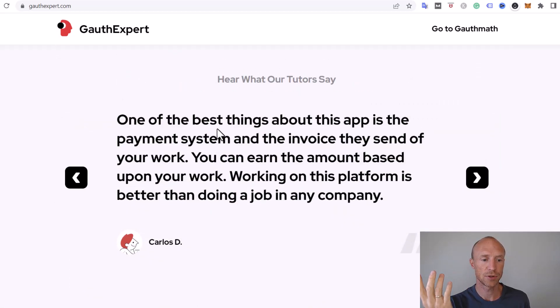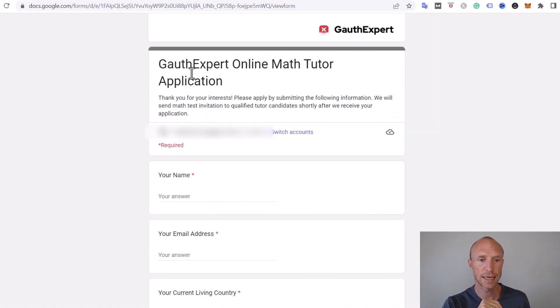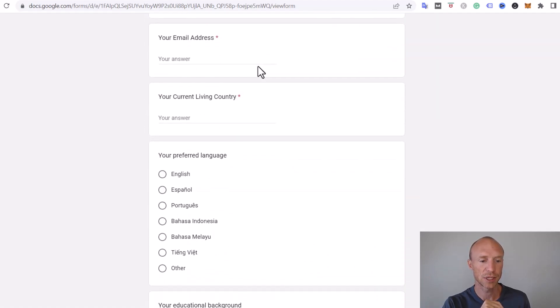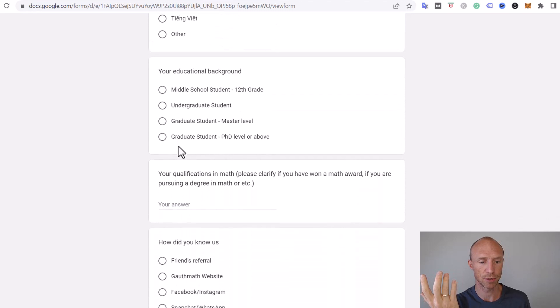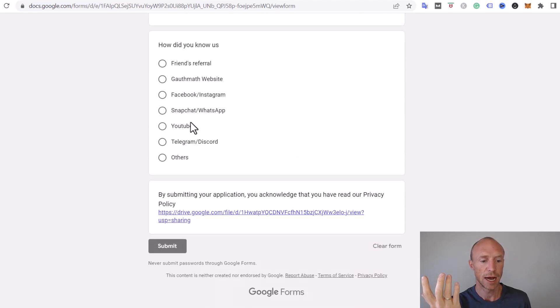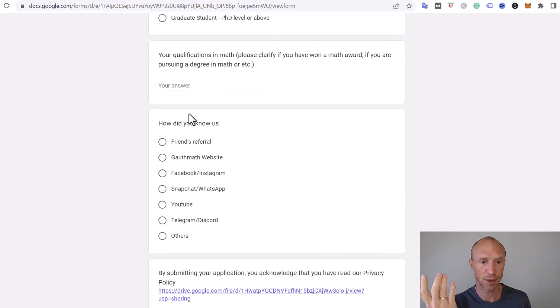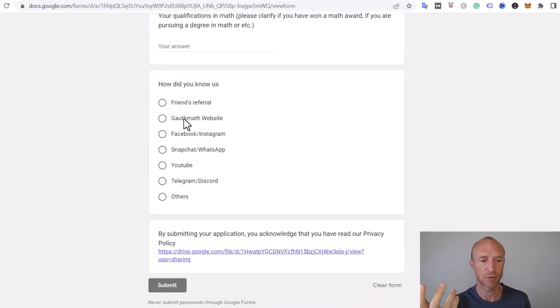If you want to apply, just go to the application form at the top and hit 'Submit Application.' You can see what you need to fill out, including the option to work in different languages, which is pretty cool. You also need to share a little about your educational background, your qualifications in math, and how you heard about them. It's not a long process, but take your time filling it out, as that increases your chance of getting accepted.